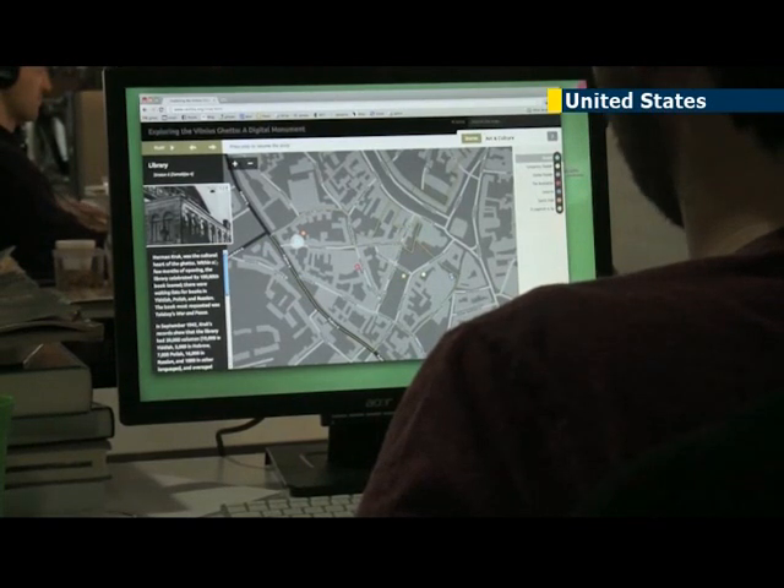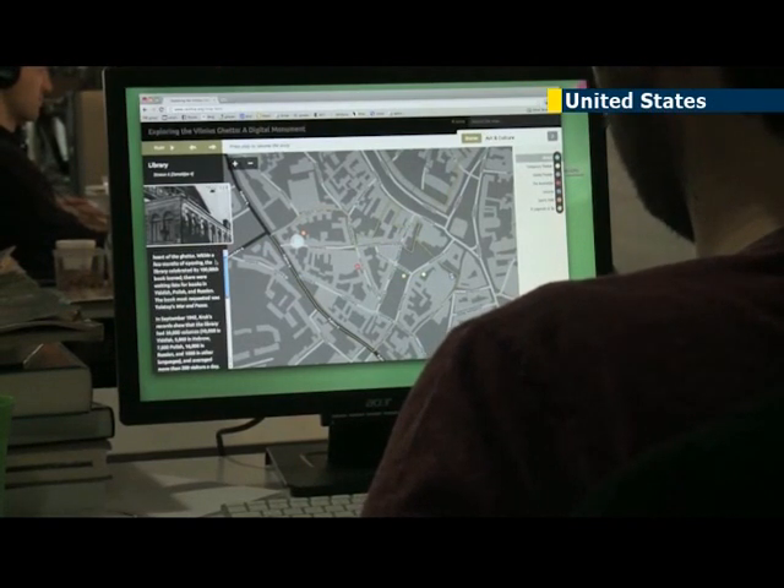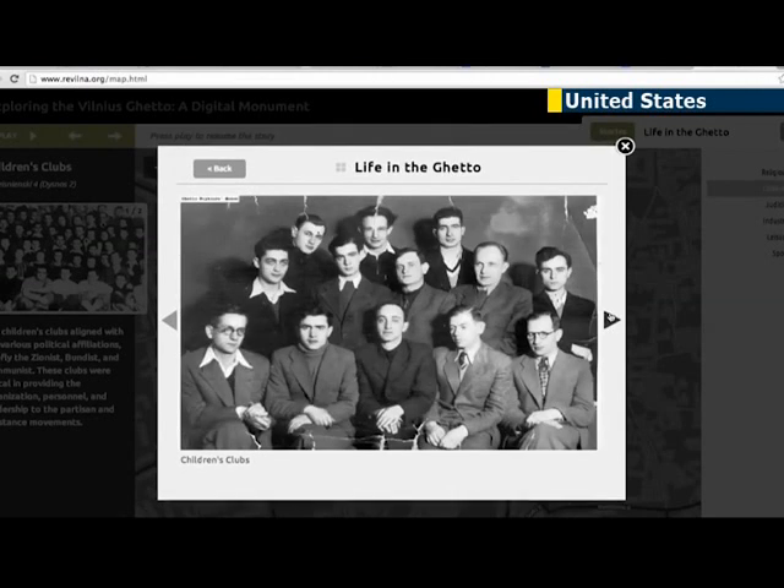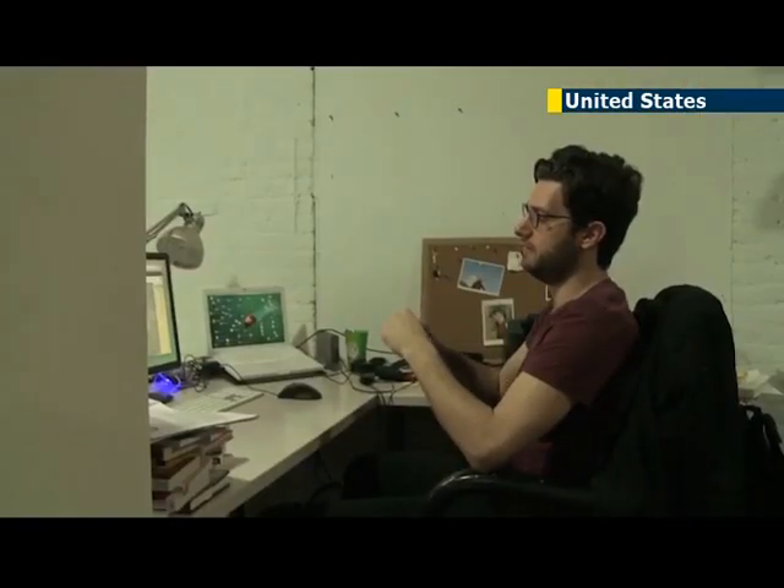It's been 70 years since the ghetto in Vilnius, Lithuania, was liquidated — nearly all of its inhabitants killed. Generally, the ghetto is seen as a place where people were rounded up and people died. That's Manahem Kaiser.